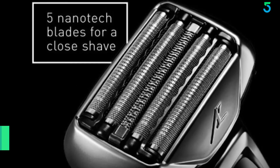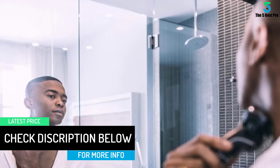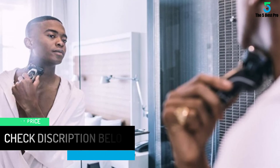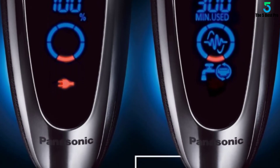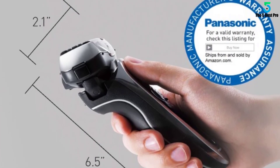The multi-flex pivoting head flexes side to side and back and forth to follow the individual contours of your face, neck, and jaw for the ultimate in close, personalized comfort. You can instantly engage the Precision Pop-Up Shaving Trimmer to quickly and easily detail sideburns and mustache, or trim down long stubble before you shave.